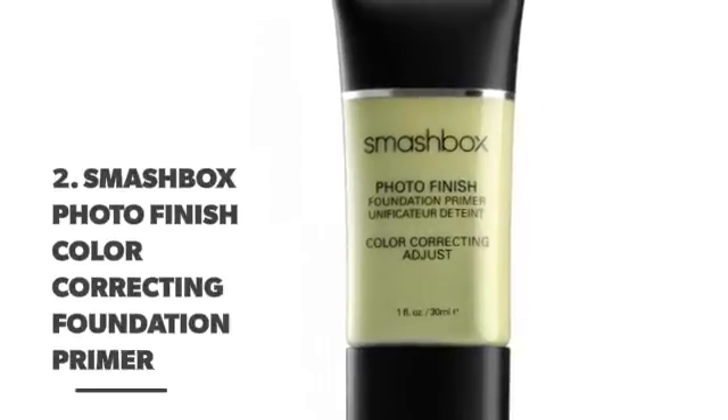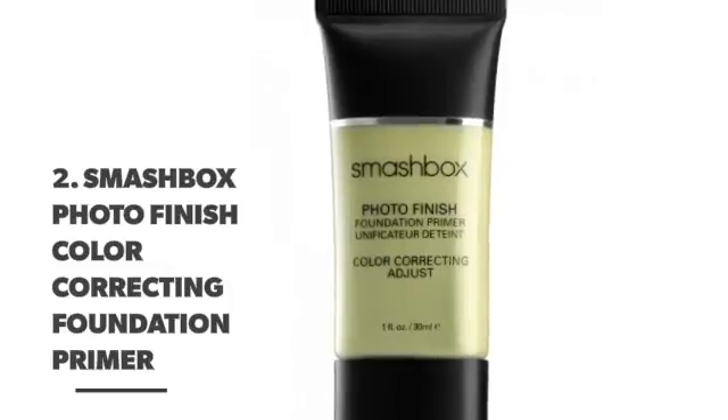Number 2. Smashbox Photo Finish Color Correcting Foundation Primer.